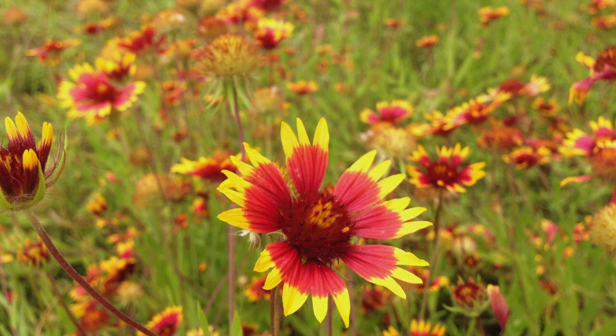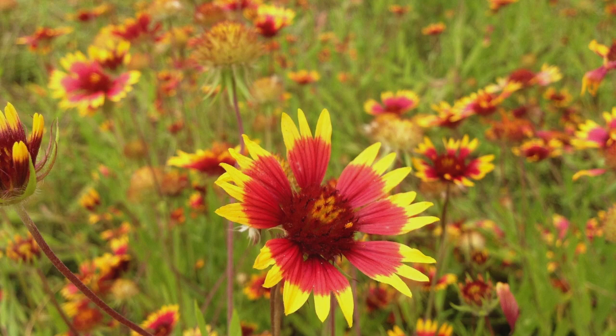Wild flowering field, red spreads onto yellow petals, tie-dyed for springtime.